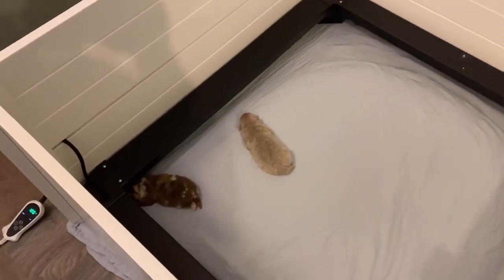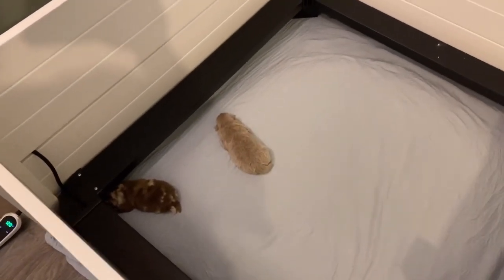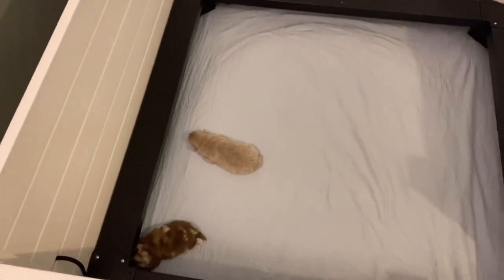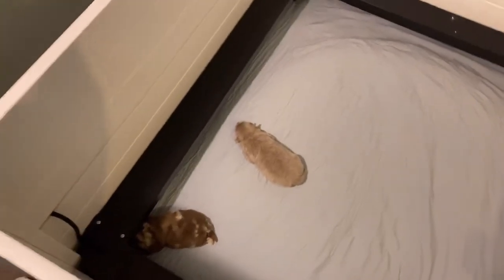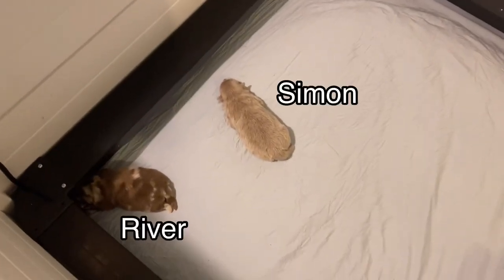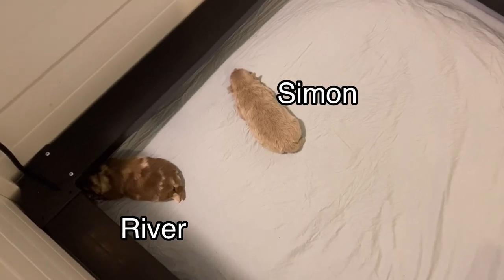Hey everybody, it's Allie from Padfoot Palms. We've got our puppy area all cleaned up and we've got puppies on the heating pad over here.